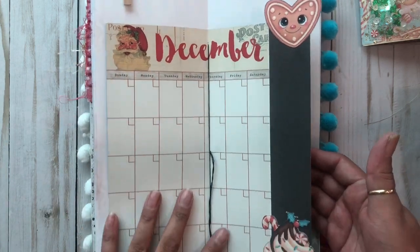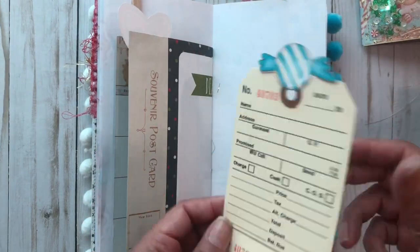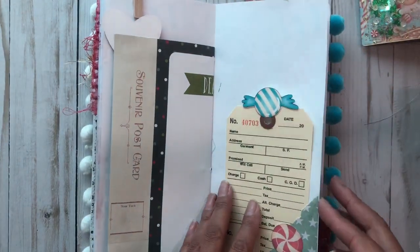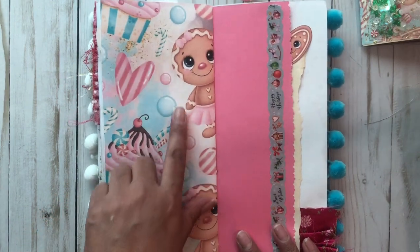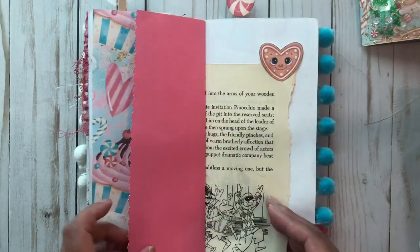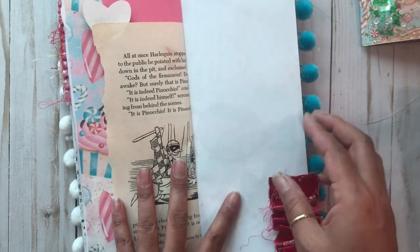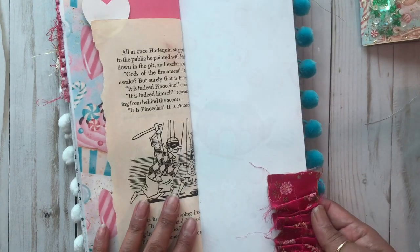Or you can gift it — this would make somebody really happy! There's a little text box there, adorable washi tape, the Pinocchio page, and vintage shredded trim here — this is silk.